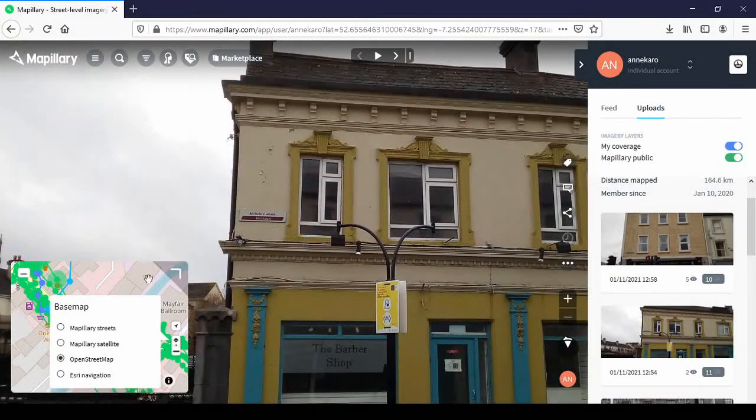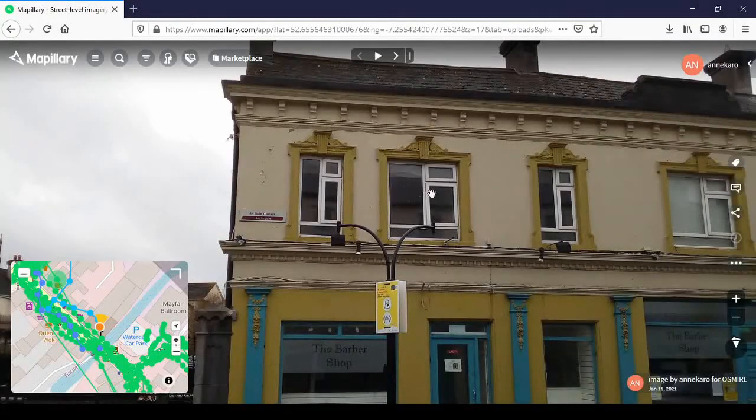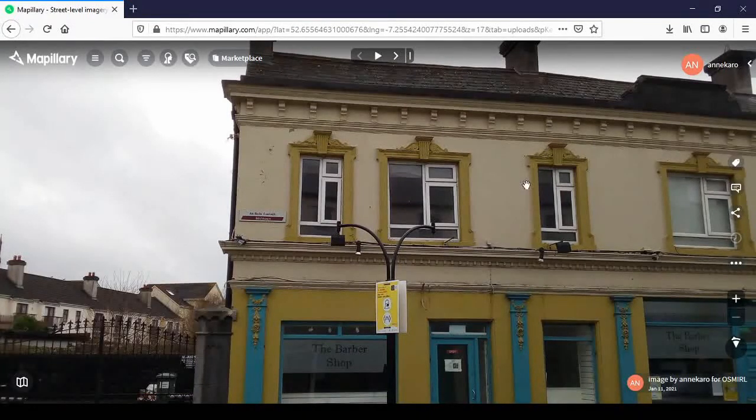That maximizes the window and minimizes the map. I'm also going to close the side menu. So this is the first picture I took. I'm also going to minimize the map view further by clicking on the minus. You see down here it says AN — image by Anikaro for OSMIRL — because accidentally I recorded them as the group. It also gives you the date of when the picture was taken, which is important to know how recent it is. Up here in the middle you see a play button that would start a slideshow, and if I click on the arrow it follows the sequence along. There are 11 pictures in total.